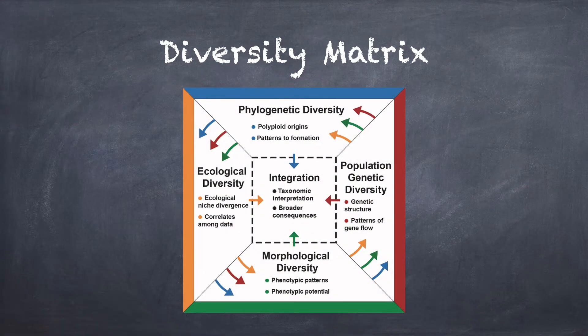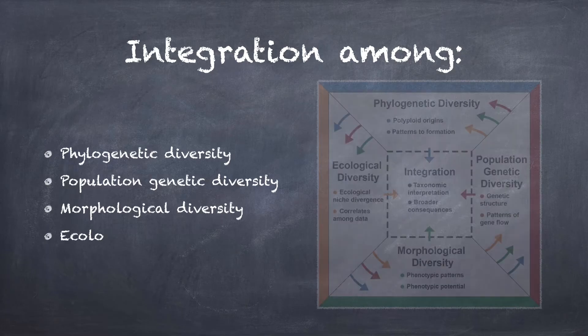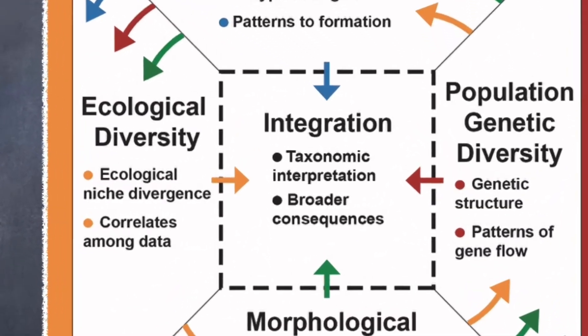Studying systems like Phlox really increases our knowledge of the importance of polyploidy and the role that polyploidy plays in diversity. Using Phlox as a model system, we're studying phylogenetic diversity, population genetic diversity, morphological diversity, and ecological diversity. And integrating these together helps us understand species diversity.